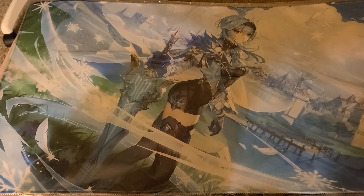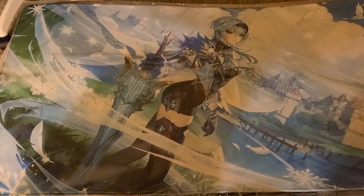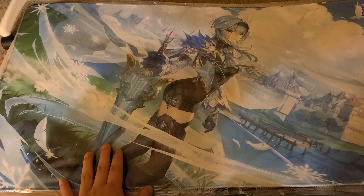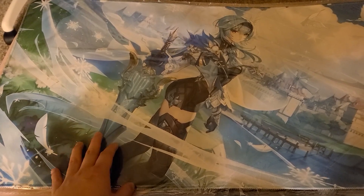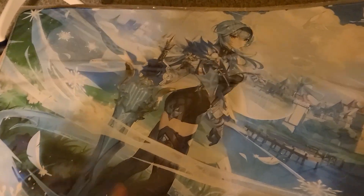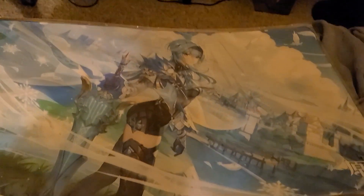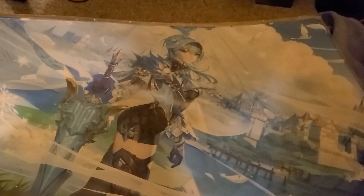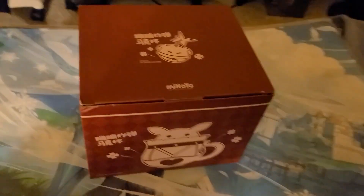This mat is Eula from Genshin Impact — it's actually not for me, it's for my good friend Koi. It's a really nice mat. Unlike a TCG play mat, this is a larger size, so it won't fit in tubes, but the larger size makes it great for other uses. It's double-stitched on the edges and great for FPS gamers too since you can swing for those headshots.